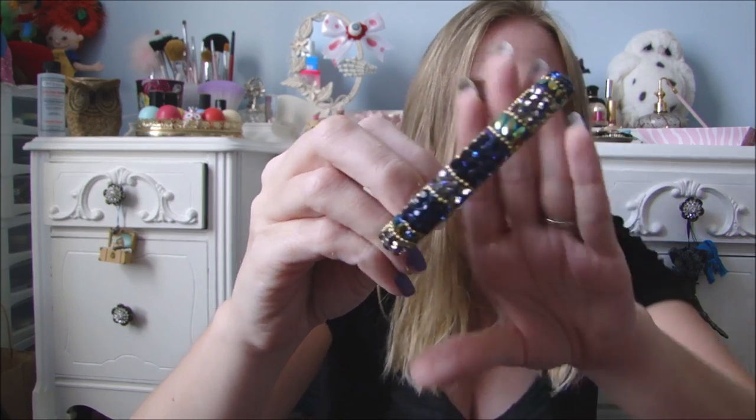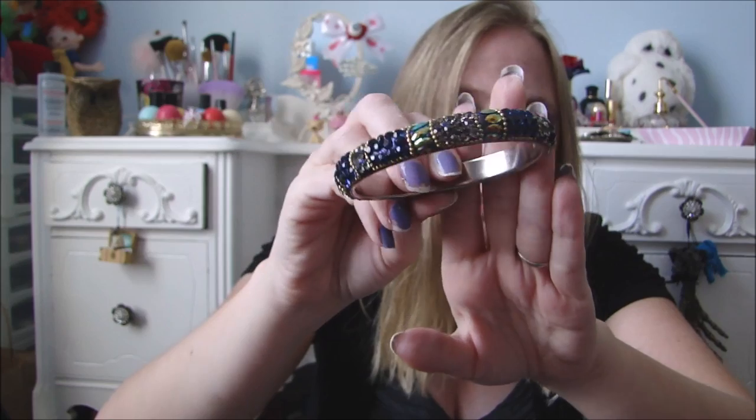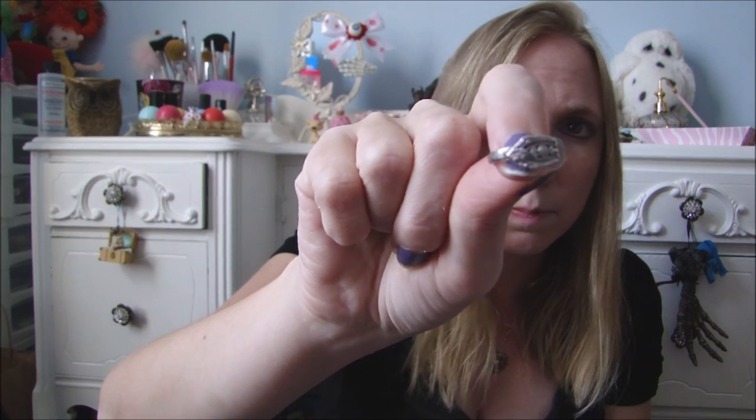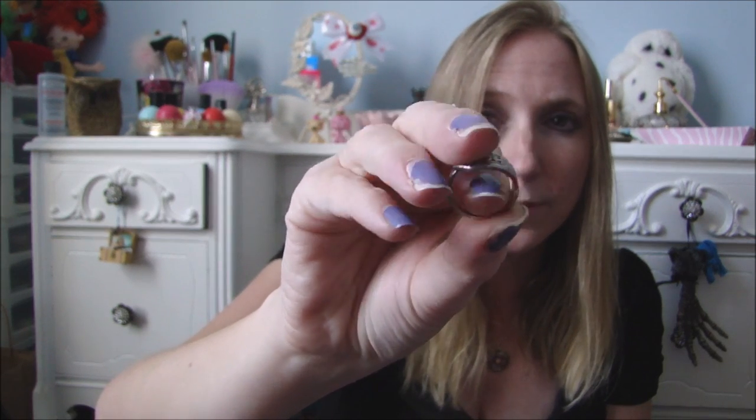My mom got me this bracelet today and she paid $3 for it. It was in a box, though this wasn't the original box. It's just got these sequins and rhinestones on it, which really glitter in the light when the light catches it. I wore that today while I was out with her. And she also gave me this ring — it's like a little spoon ring. I have a couple of these. It was too small for her so she gave it to me.